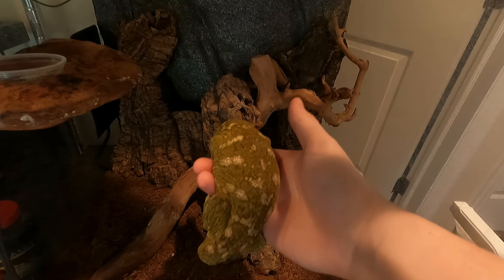Now here's my leopard gecko, Blizzard. I've had him for approximately three years now. This is his enclosure — it's probably the most boring looking one out of all of them. I definitely plan on upgrading him next, adding some substrate and possibly a bigger enclosure.